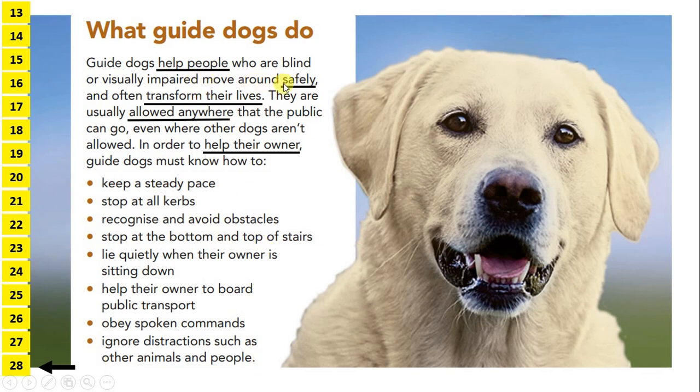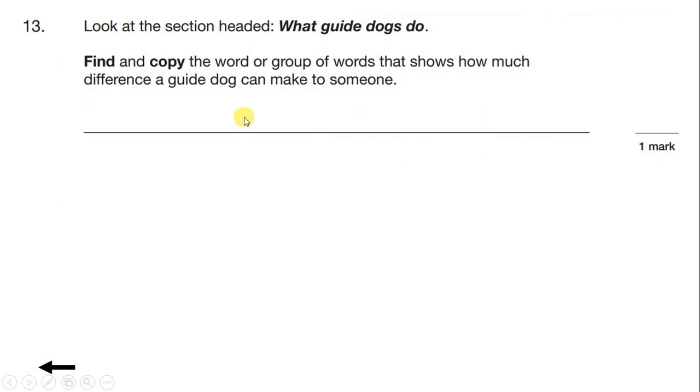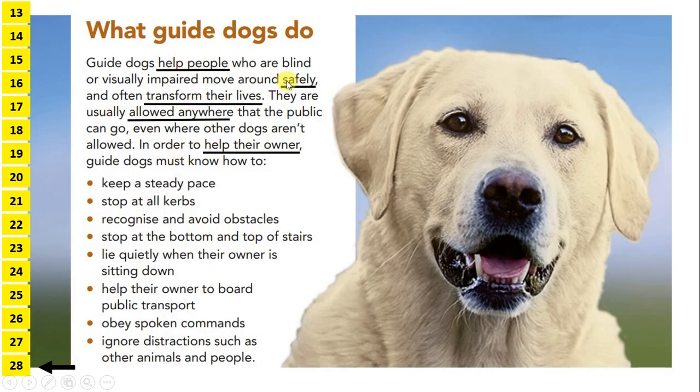As I was reading, I underlined any words or phrases that show that guide dogs make a difference. Looking at the question carefully, we need a word or group of words that shows how much difference a guide dog can make — not how they make a difference, but how much difference they can make. We have 'help people', which shows they do something, but there might be better options. We also have 'safely' or 'move around safely', but that's more showing how they make a difference.